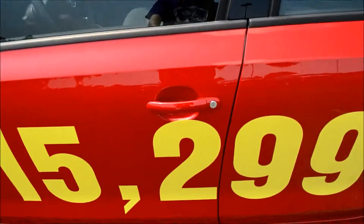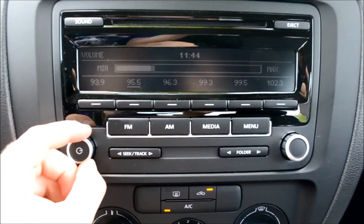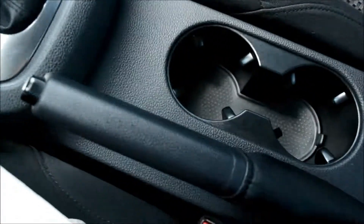Next we'll go ahead and head inside. There's the mileage on the car and controls on the driver's side. There's the FM, AM, and CD player with an auxiliary cord plug-in, AC and hot air control, 6-speed automatic, E-brake working, and storage in the middle.